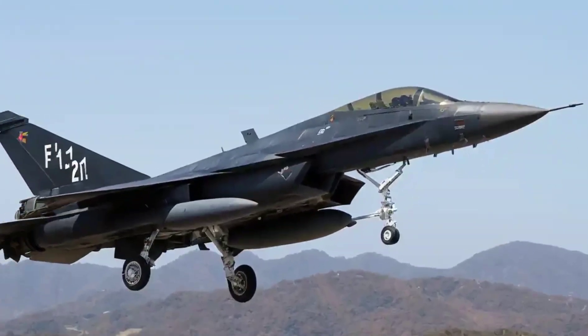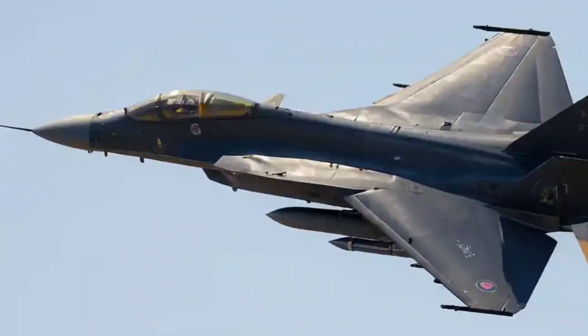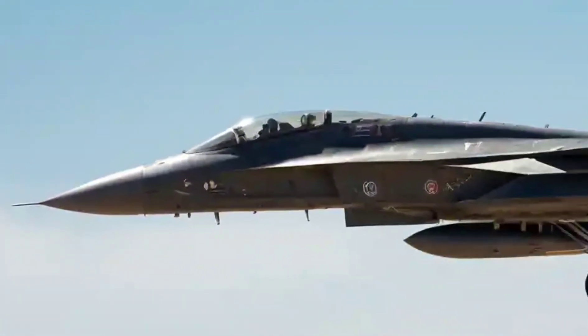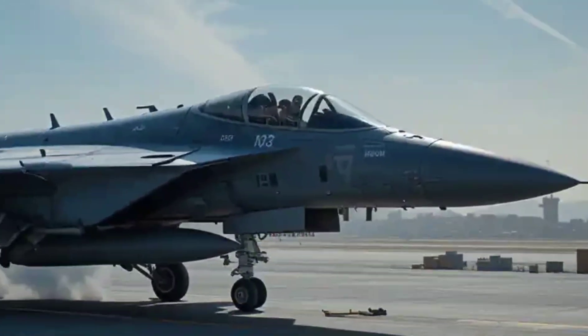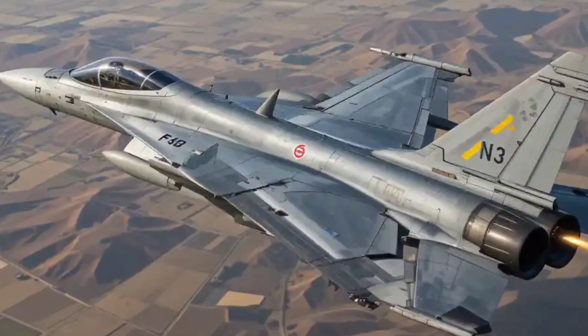With its conformal fuel tanks, the F-21 can fly 30% longer without refueling — crucial for missions deep into enemy territory. And the AN/APG-83 AESA radar? It can track targets faster, jam enemy signals, and guide precision weapons all at once.